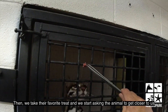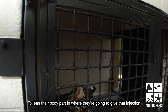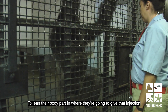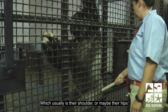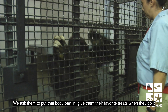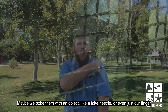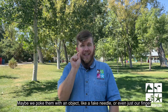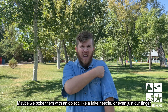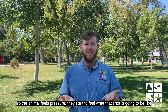Then we take their favorite treat and we start asking the animal to get closer to us, to lean their body part in where we're going to give that injection, which usually is their shoulder or maybe their hip. So we ask them to put that body part in, give them their favorite treats when they do it, and then we start putting more pressure on them — maybe we poke them with a certain object like a fake needle or even just our fingers — so that the animal feels pressure and starts to feel what that shot is going to be like.